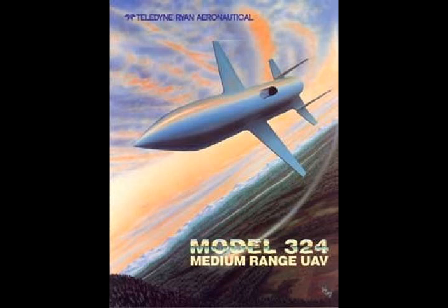Teledon Ryan already had years of experience experimenting with stealthier drone designs for the U.S. Air Force, including the AQM-91 Firefly, also known as Compass Arrow.